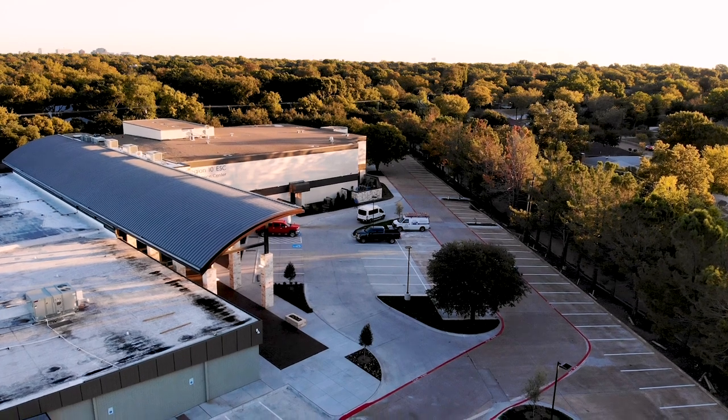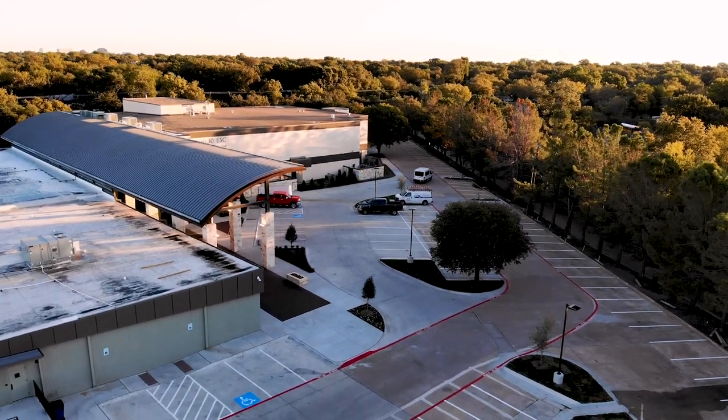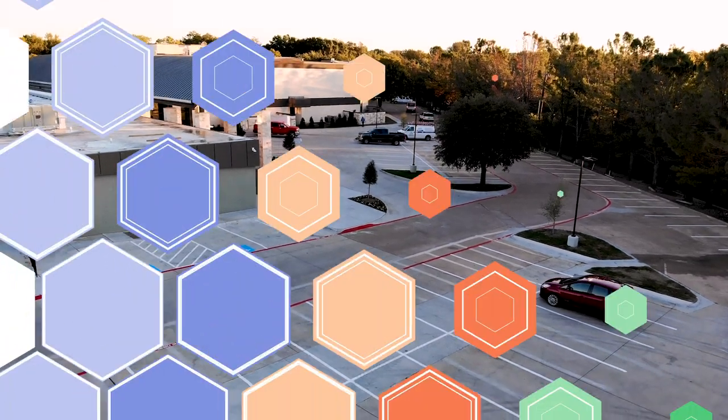In order to easily access the entrance to our brand new spacious lobby, we have reserved most of our parking spaces just for you on the southeast corner of our Spring Valley location.